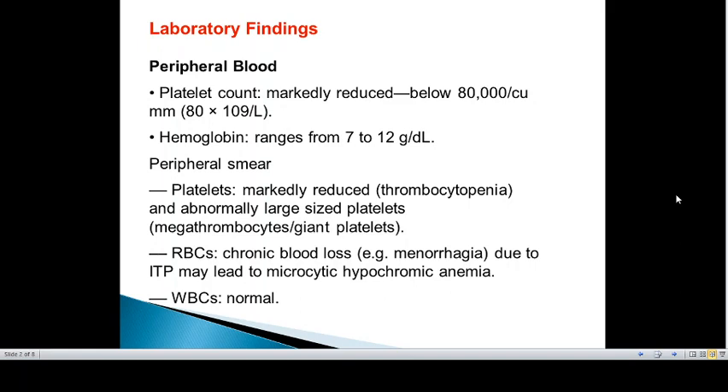Coming to the peripheral smear, platelets show marked reduction in number — that is thrombocytopenia — and accelerated compensatory thrombopoiesis that often leads to the formation of abnormally large-sized platelets, called megathromobcytes, which are easily seen in a blood smear.